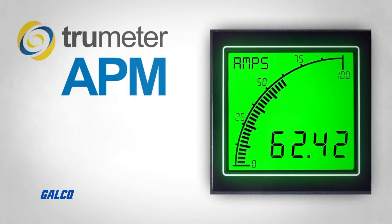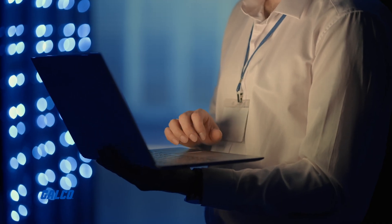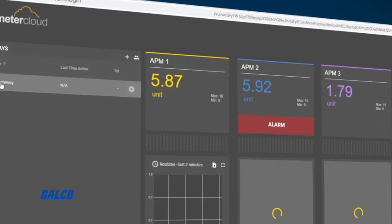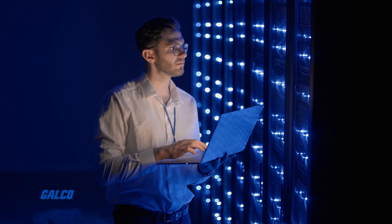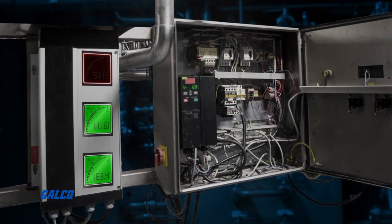Designed for use with TrueMeter's entire range of APM products, it makes remote monitoring affordable and straightforward. Through the TrueMeter Cloud's platform, you get remote monitoring of system status through accurate meter readings, as well as email or SMS alerts when something in your system needs your immediate attention.